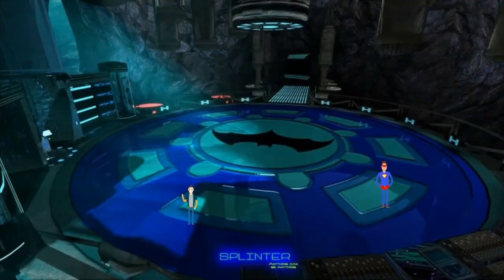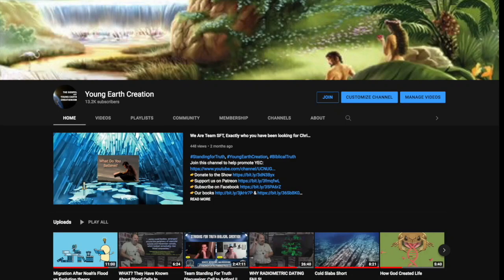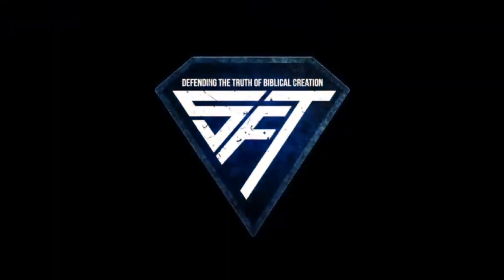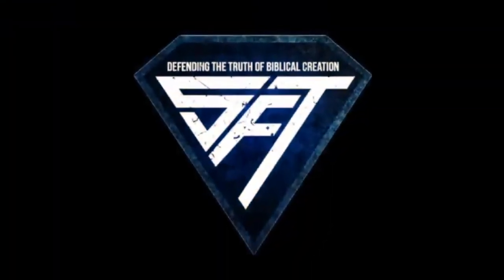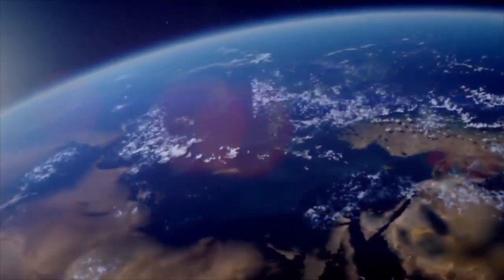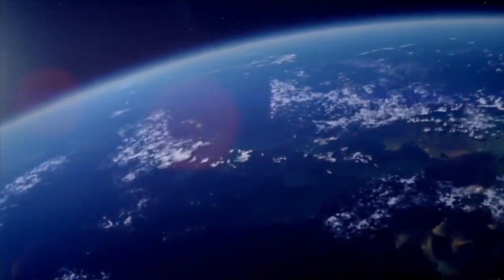Hey everyone, welcome to my channel. Feel free to become members if you so desire.